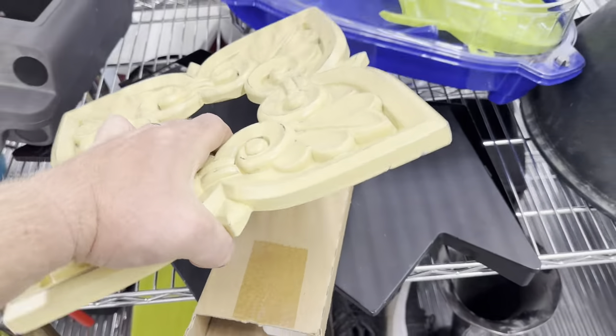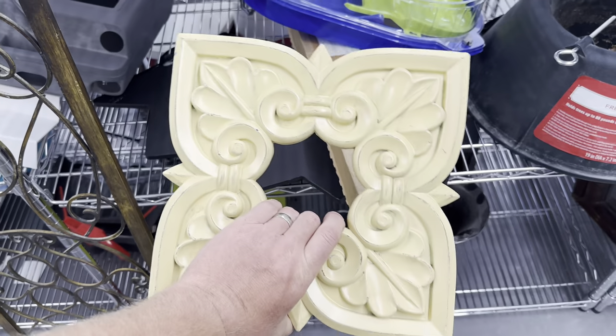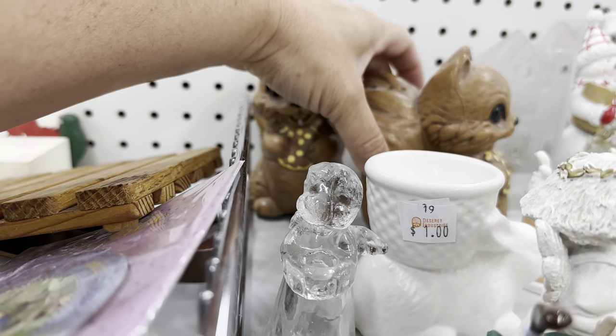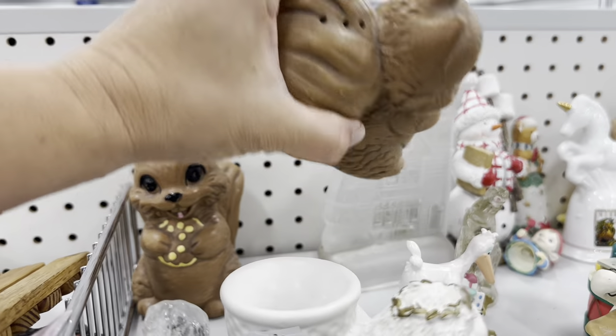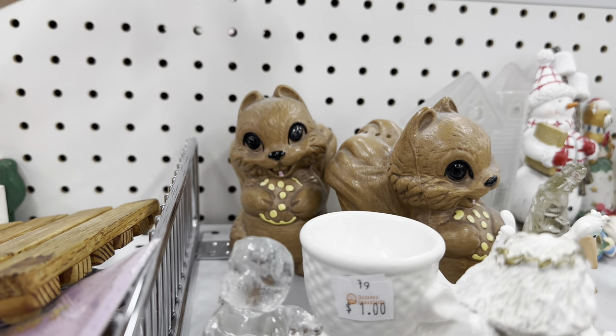I thought this was a mirror — it's just a wall hanging, three bucks, I might still get it. I almost passed on these, but then I saw the stoppers — they're salt and pepper shakers! I'm definitely gonna pick those up, very kitschy and they're big.